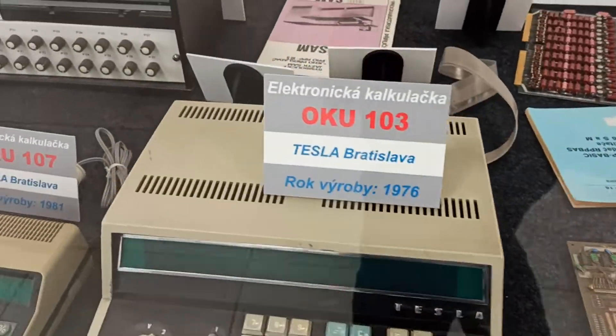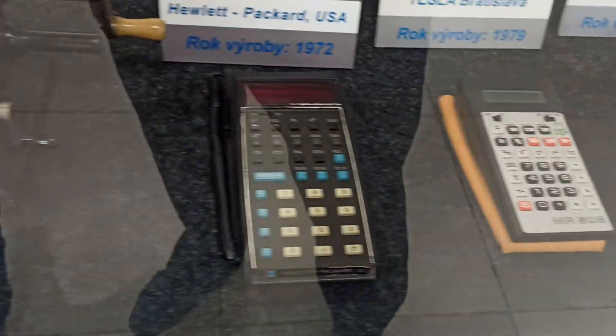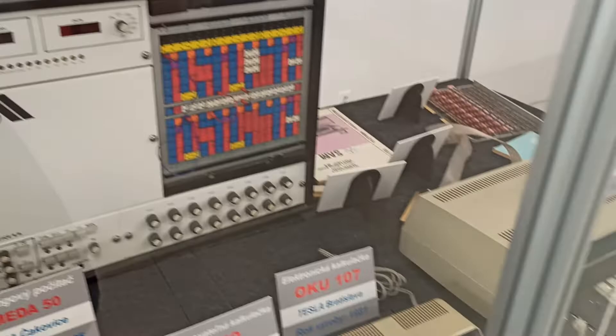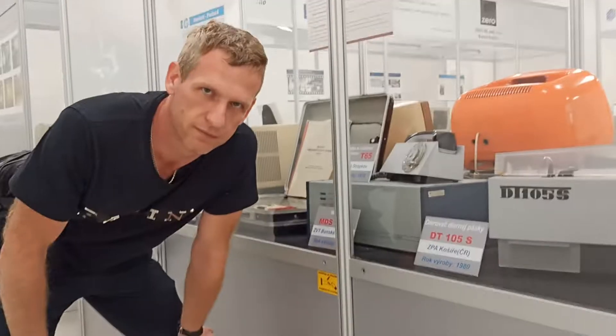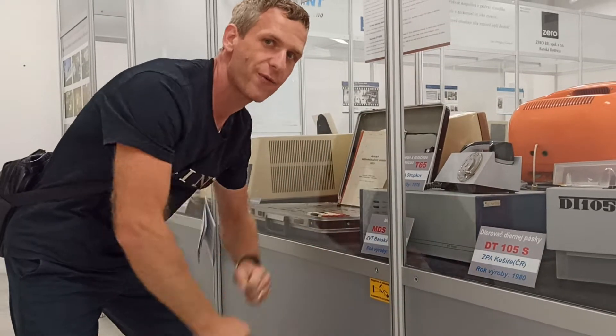And the last piece of hardware is some old calculator. Hopefully you like it. Don't forget to give a like and subscribe, because this piece of hardware is amazing. See you later, alligator.